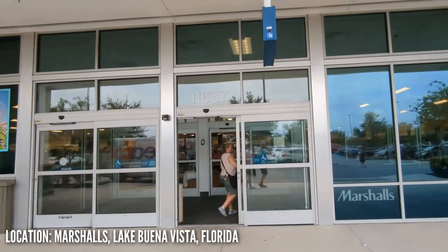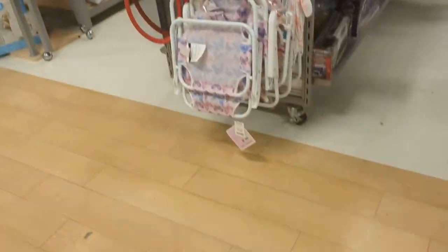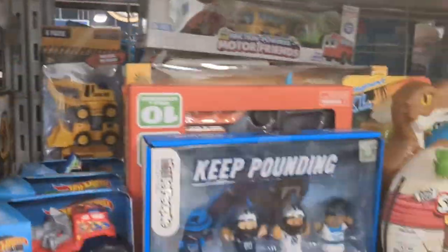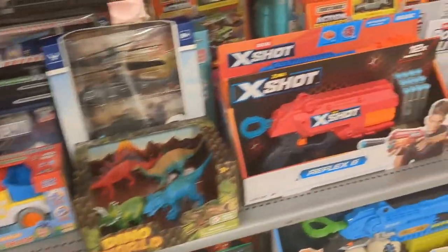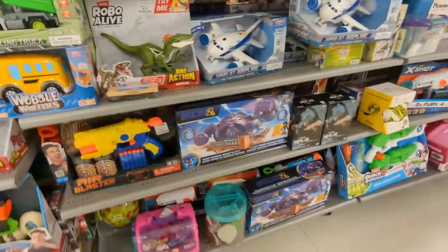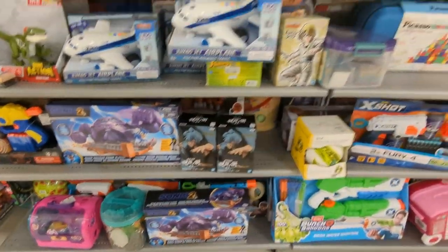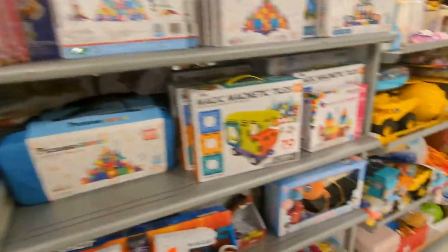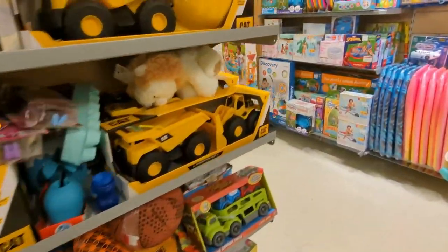We'll go over to Marshall's next door. Let's see what we can find here. Sometimes at home you'll find stuff at Marshall's — absolutely nothing. Nothing. Such a disappointment. I don't even know why I included it in the video. Let's find some more stuff soon. Let's get out of here and go to the next stop.